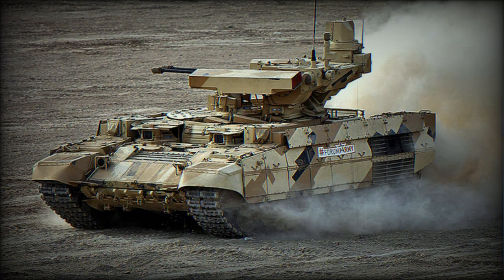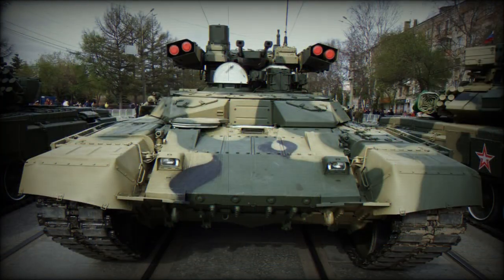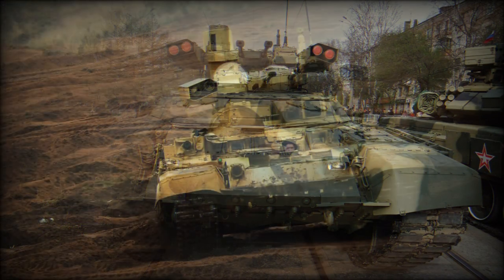The BMPT has a new turret with externally mounted armament. It is fitted with two 30mm cannons, two remotely controlled AGS-17D or AGS-30 automatic grenade launchers, four Ataka-T anti-tank missile launchers, and one coaxial 7.62mm machine gun. The 30mm cannons have a dual-fed system and can fire a wide range of ammunition, including HE, APDS, HFRAG, and APT rounds.